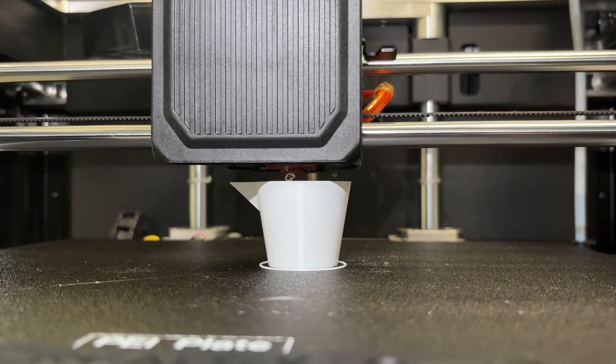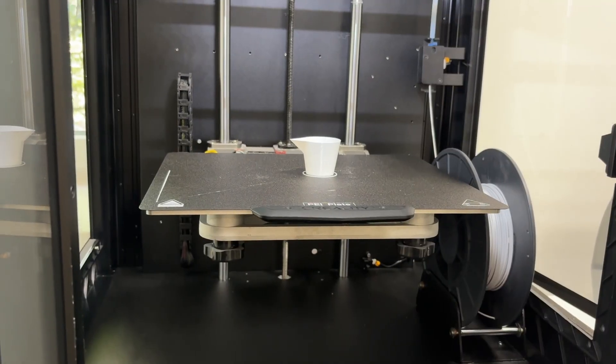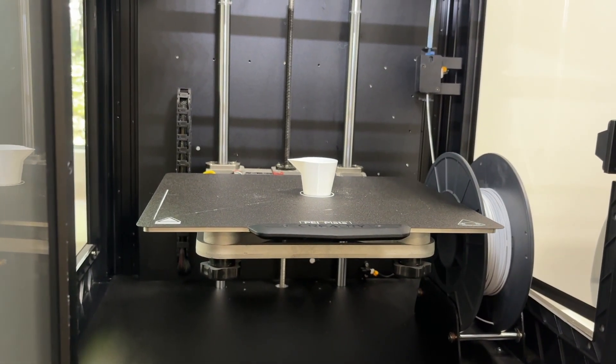We often use PLA in our projects, especially when we need to quickly print and check the shape and dimensions of a future part. PLA is the ideal choice for cases where the part will not be exposed to high temperatures or serious mechanical stress.